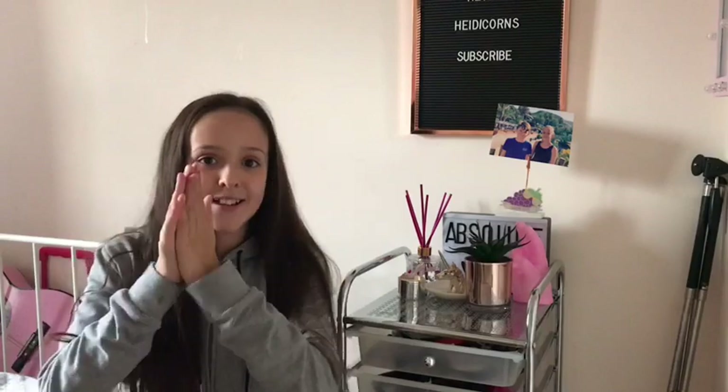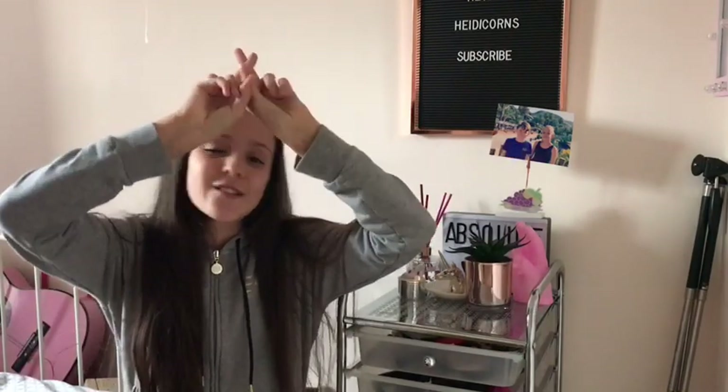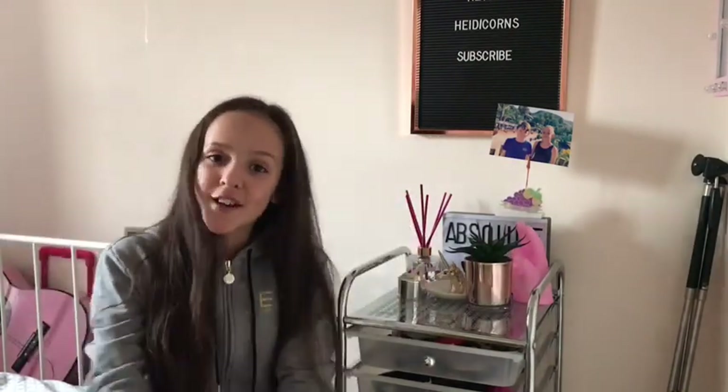So HeidiCorns, if you did enjoy that video, make sure to give a big thumbs up and subscribe to become a hashtag official HeidiCorns. Make sure you subscribe because we are trying to hit 100 subscribers. Bye!